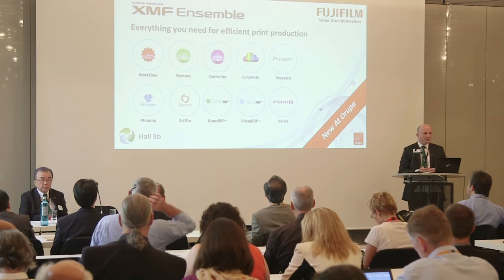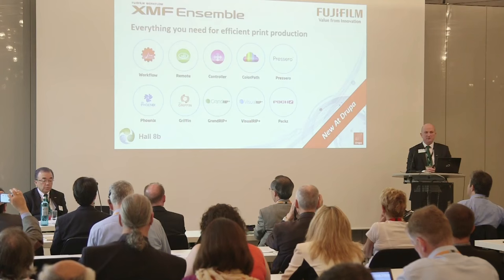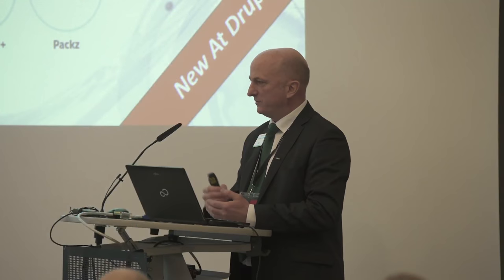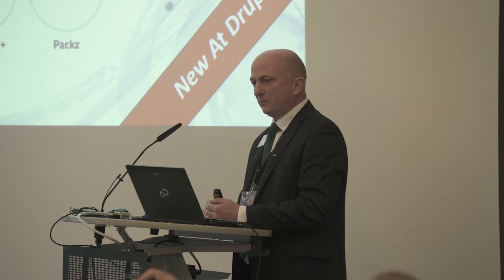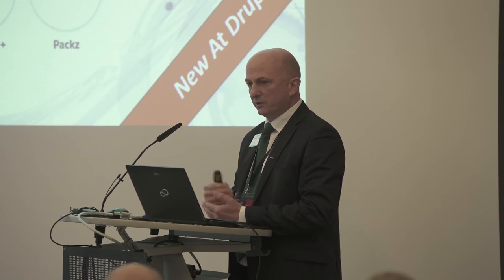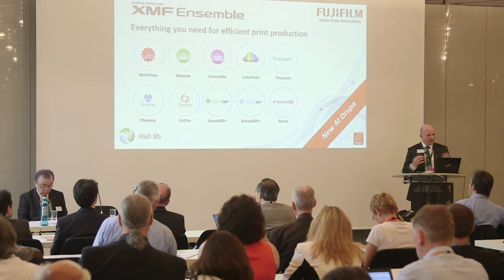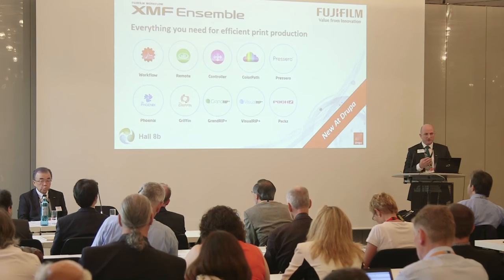The second key announcement is a new portfolio name for our workflow products called XMF Ensemble. We have had XMF as our core workflow for quite a number of years, and we have partnered with a number of companies where we have specific applications that the XMF core workflow doesn't cover — particularly in wide format, for example ColorGate and Caldera. We are now working with carefully selected partners to produce a best-in-class portfolio. In our wide format markets and increasingly in the packaging market, we need to add other solutions to our portfolio, and we are working on integrating these solutions to make more application-specific workflows.